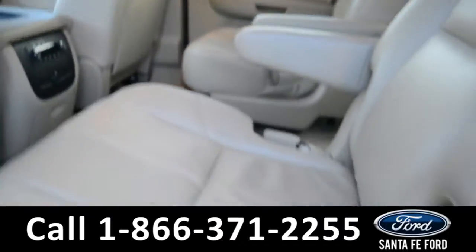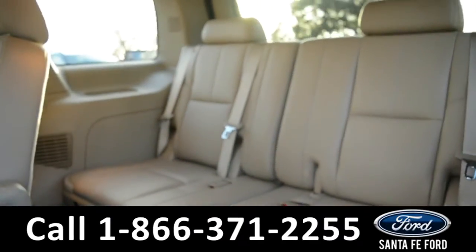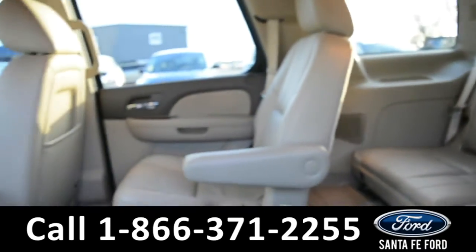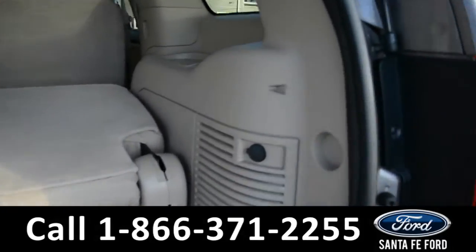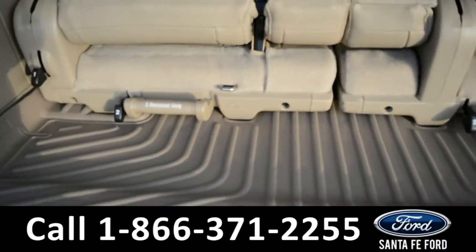These seats can fold, giving you access to two additional seats in the back. The seats in the back can also fold down to give you access to additional storage space. There is a 12 volt plug-in and weather beater mats.